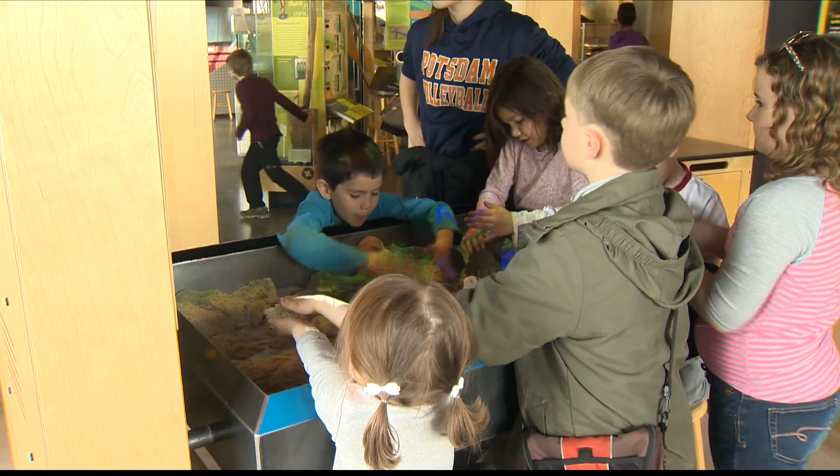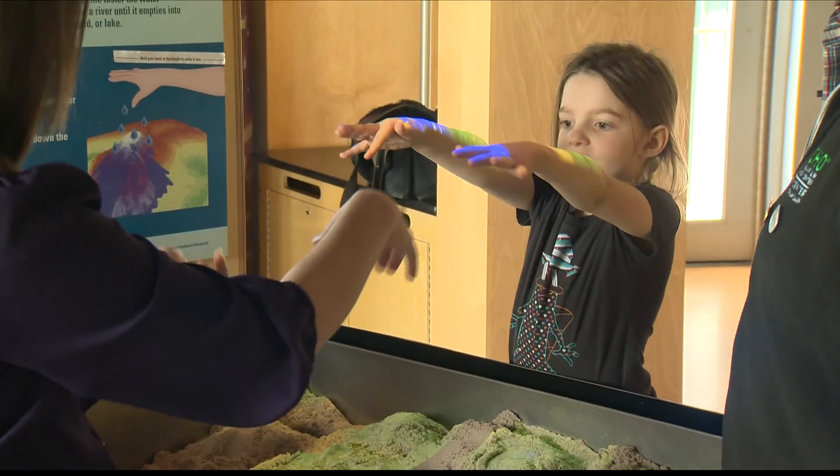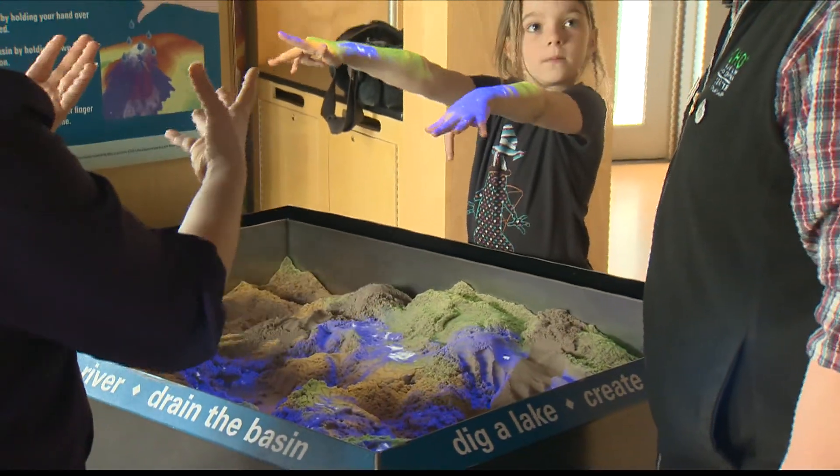Tell me a little bit about the technology with this. We have this really neat thing where you can hold your hands up and make the rain happen, exactly like she's doing there. How does that work? What makes this happen?